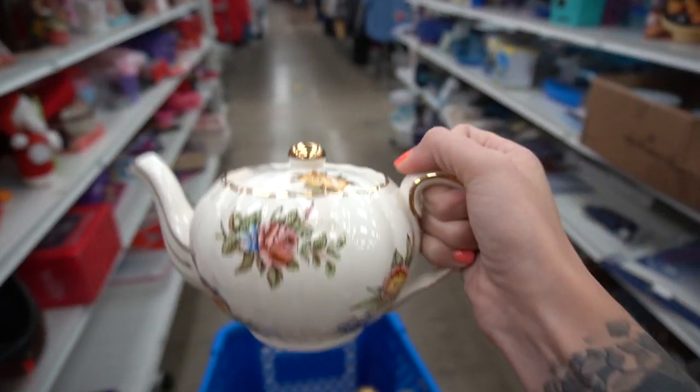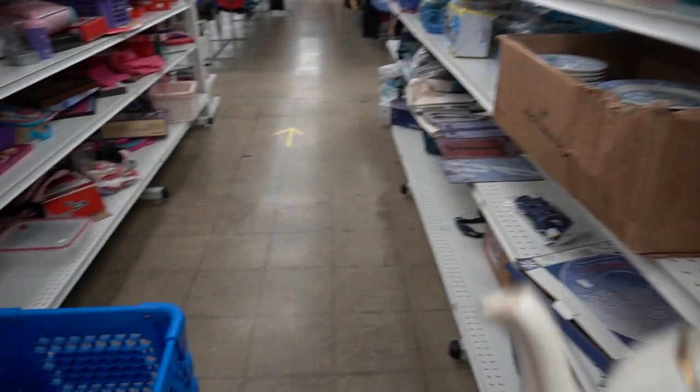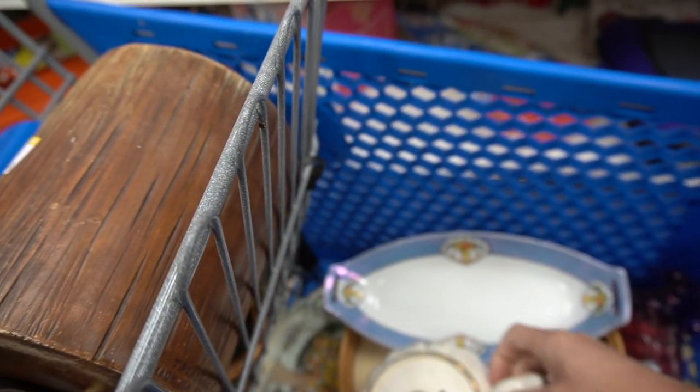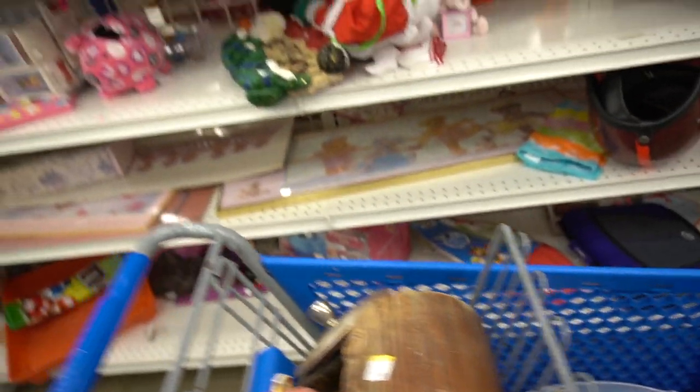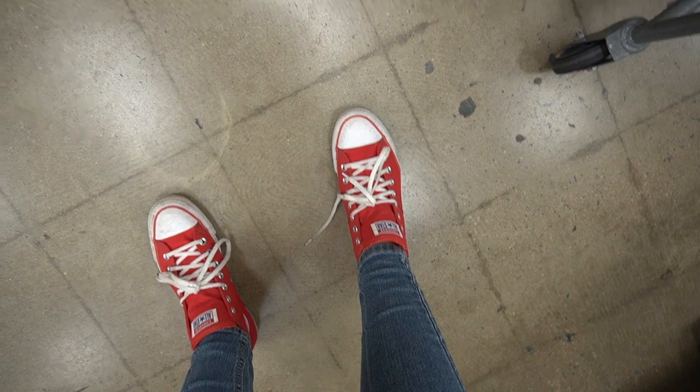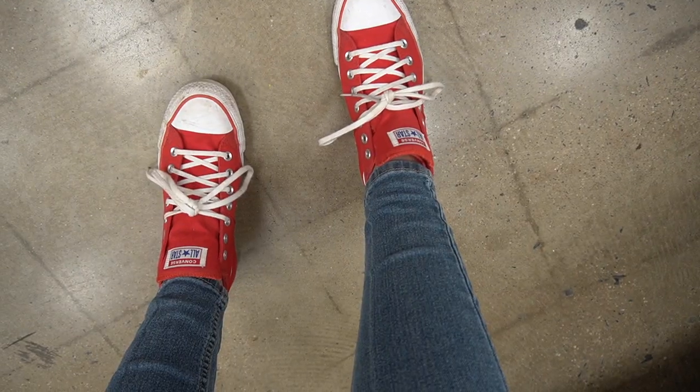Everybody knows I steer clear of teapots, but I decided to get this one. It is marked England on the bottom. I really just liked the shape of it and the design. There were no chips, no cracks, and I decided to get the teapot. And then I noticed my shoe was coming undone and had to fix it.